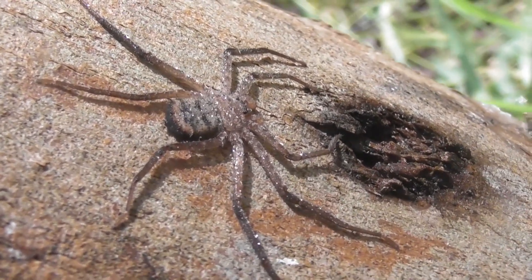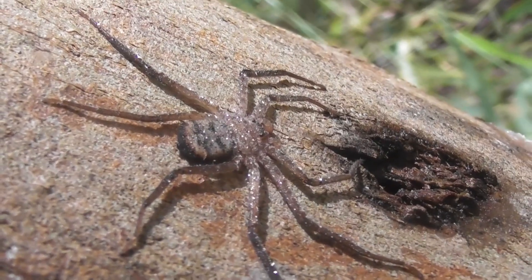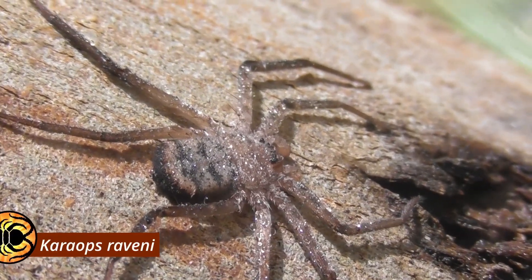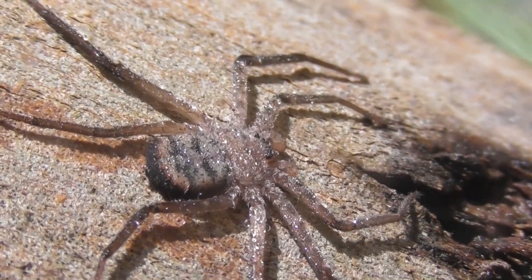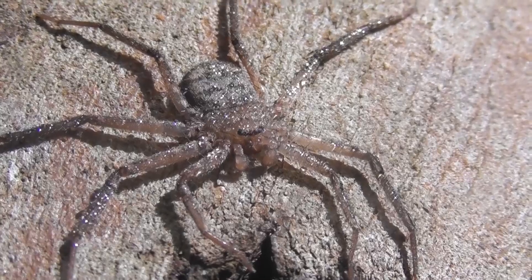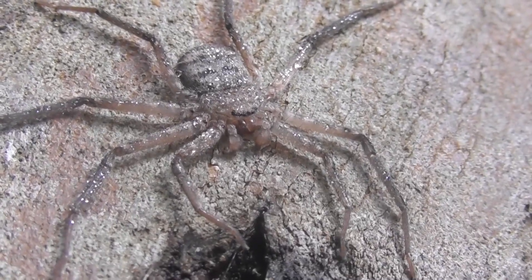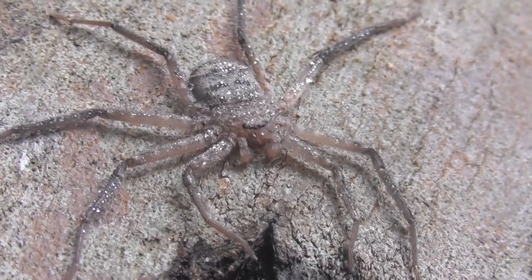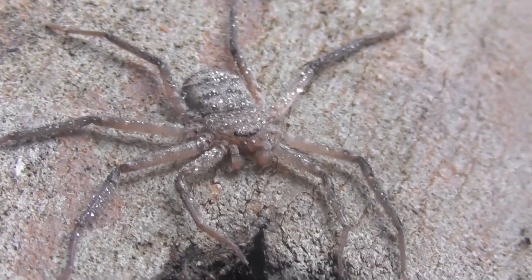Moving on, we have this intriguing little spider. This is a member of the family Selenopidae, commonly known as the flatties or wall spiders. The species is probably Caraops raveni, which is a rather common species here in southeastern Queensland, and the images certainly seem to match up as well. Selenopids are found not only in Australia, but in the Americas, Europe, Africa and Asia, so they're a very widespread family. They are also among the fastest moving spiders in the world.